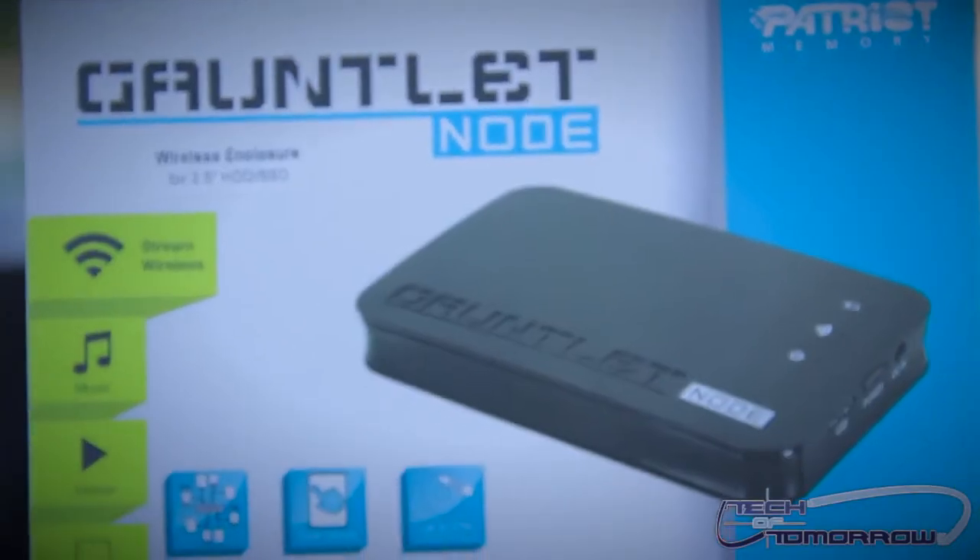Today we're checking out the Patriot Gauntlet Node. Now, what is the Gauntlet Node? Well, it's a wireless enclosure for 2.5 inch drives — you can use an SSD or a standard drive.